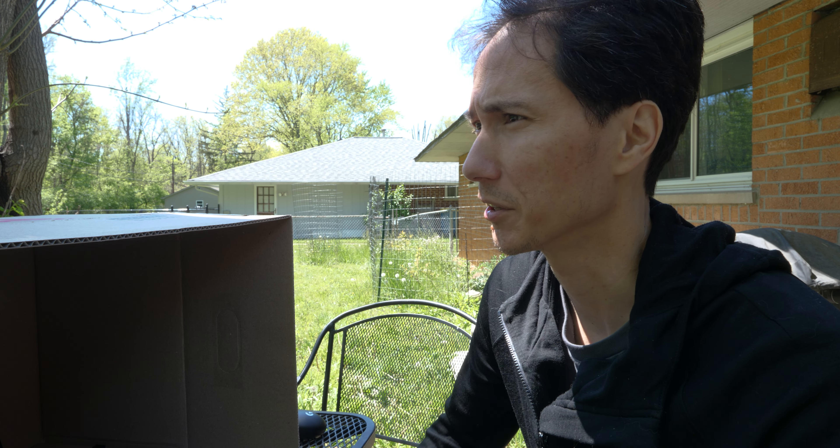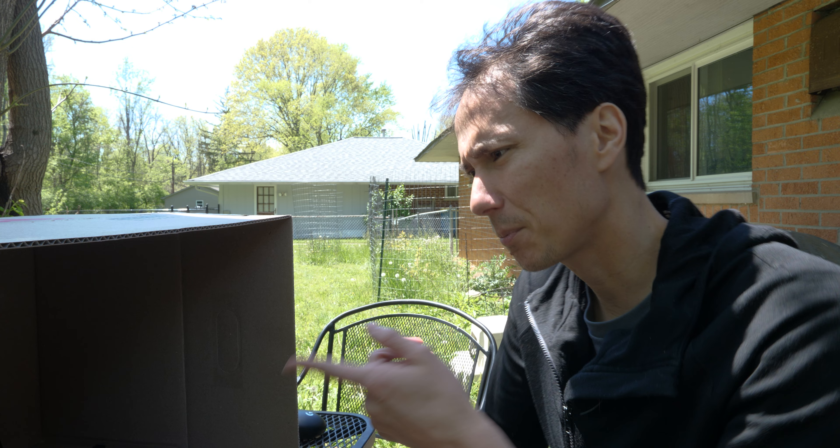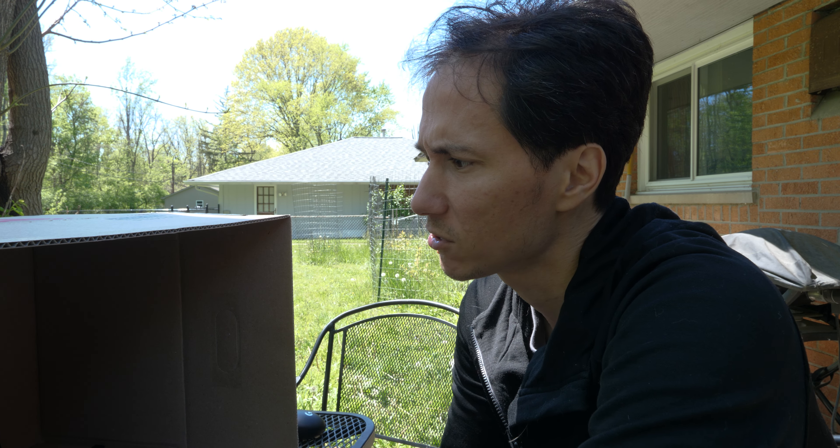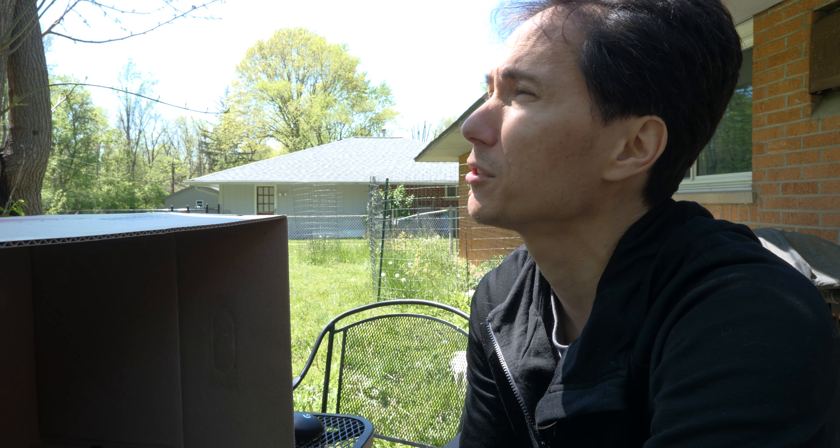Some solid noise-canceling headphones are going to be a must because people are just perpetually mowing their lawns. As much as I don't like it, that's how much other people seem to like it. But this will probably be just like using a standing desk — I'll just do it for a little bit every day so that I get some outdoor time, get some sunshine, feel like I'm actually part of the universe.